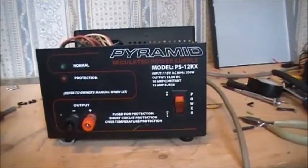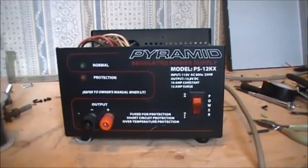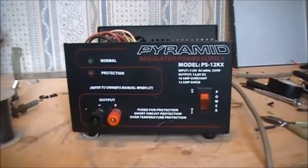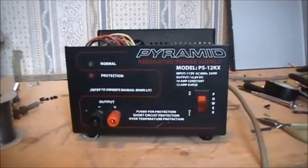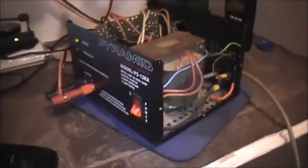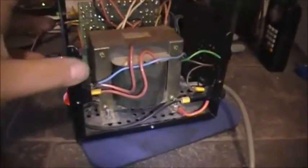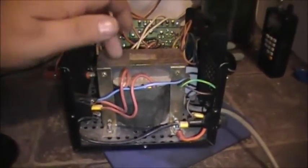The AC cord on the Pyramid PS-12KX has been replaced — so far only one injury, which has now turned into a blood blister. Let's hook everything up and see if it's still doing the buzz-buzz-buzz. The power supply is hooked up and we're going to see if we get any buzzing — it seemed like it was coming from the transformer.